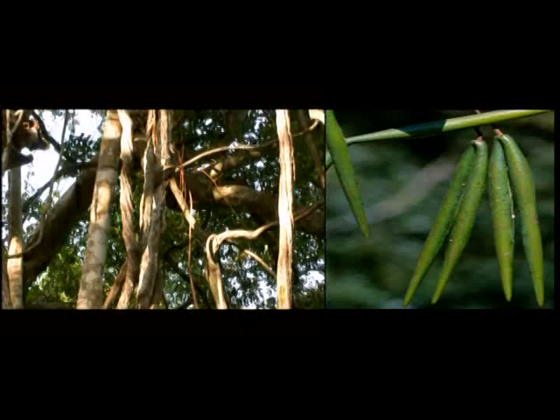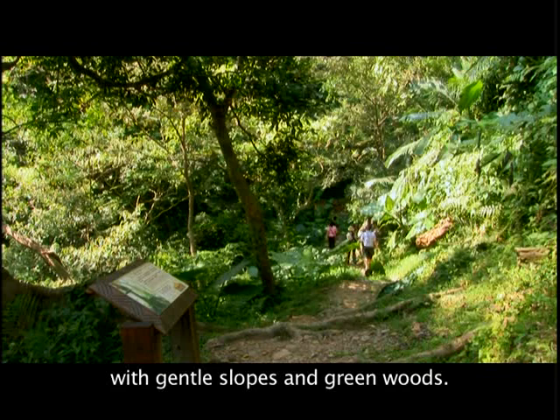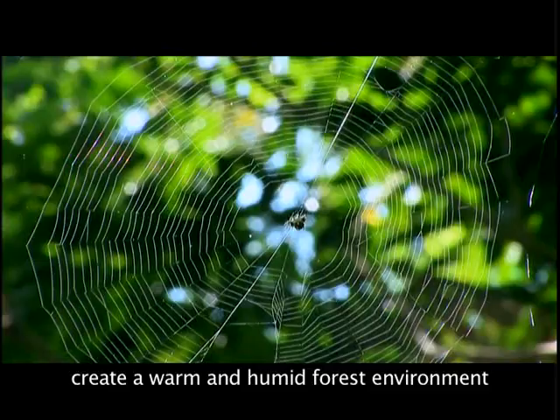The Forest Trail is about 1.8 kilometers long, with gentle slopes and green woods. Dense woods and rich ground vegetation create a warm and humid forest environment suitable for amphibious reptiles.